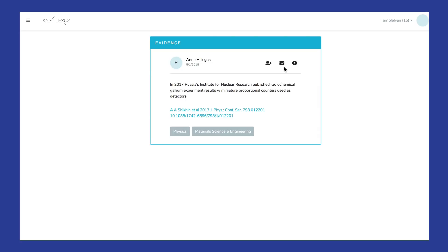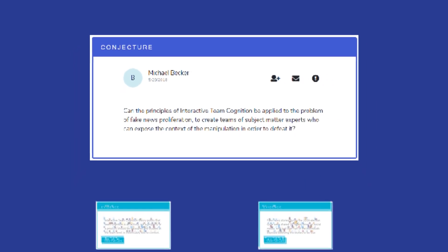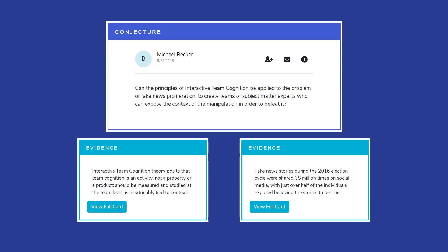The evidence micropub reflects what we know. The next Polyplexus concept, the conjecture micropub, is a glimpse into where we're going. This is where participants get creative and think about how two pieces of evidence, regardless of discipline, might fit together to lead to something new — something worth exploring.